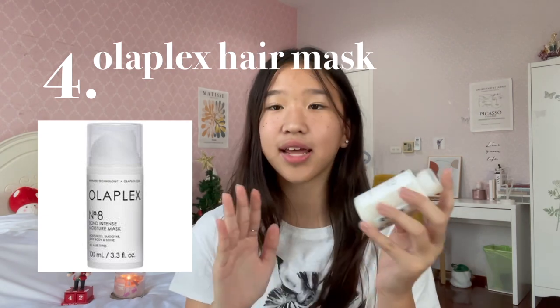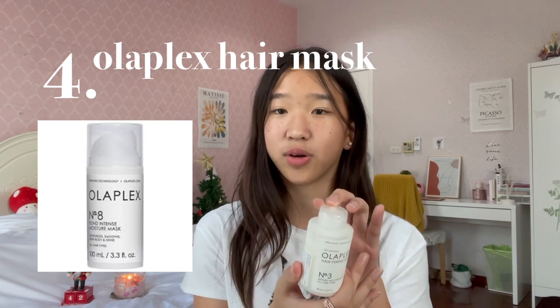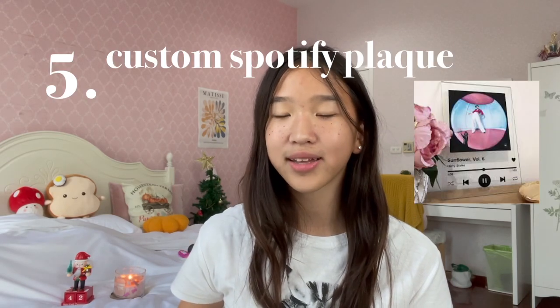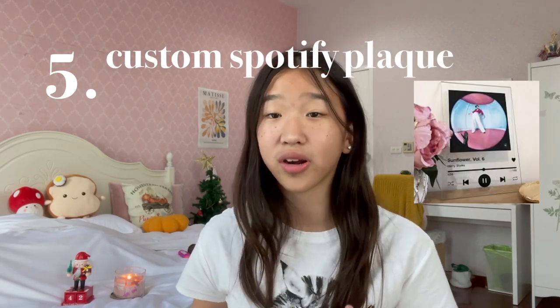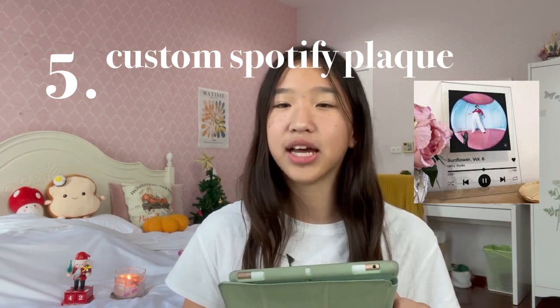I actually have the Hair Perfector, number 3 specifically. This one is really great. If there's any hair product in this list that I would 100% recommend, it would be this one because my hair has been feeling so smooth after using it. Number 5 is a custom Spotify plaque. If you have a favorite playlist, favorite artist, or favorite song, I'd say that is a very trendy addition to your room.